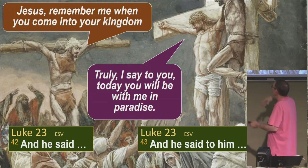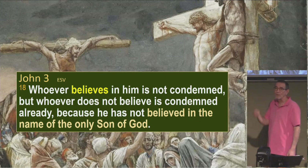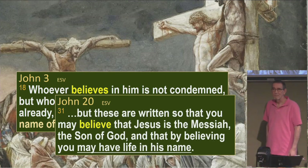What you're seeing actually is belief. John says in John 3:18, 'Whoever believes in him is not condemned. But whoever does not believe is condemned already, because he has not believed in the name of the only Son of God.' With Jesus and Nicodemus, the only issue is: do you believe who I am? And then later in John 20:31, John tells you why he writes the entire gospel: 'But these are written so that you may believe that Jesus is the Messiah, the Son of God, and that by believing you may have life in his name.' Belief is everything.